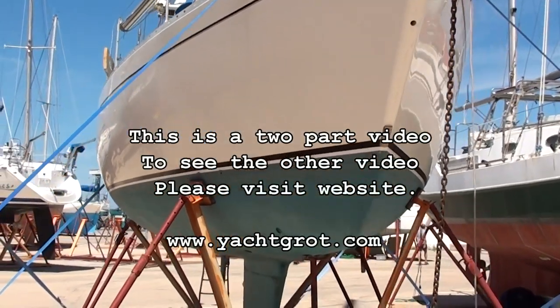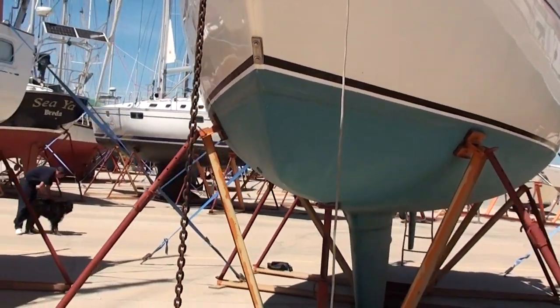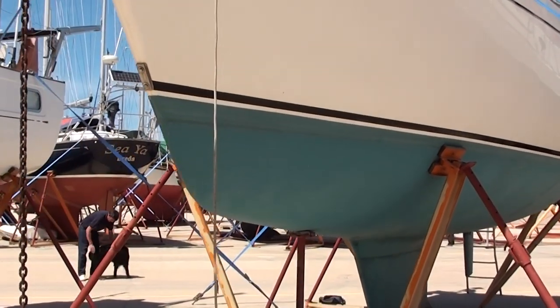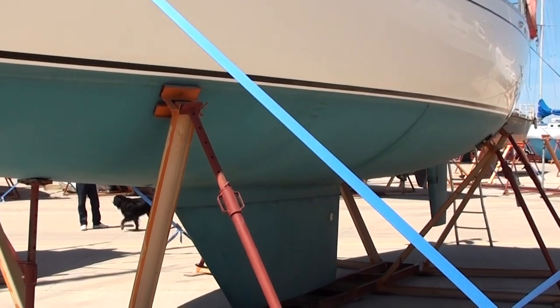The boat is GRP construction, fin keel, central cockpit, built in 1987. She's 37 foot 10 inches overall, with a beam of 12.6.